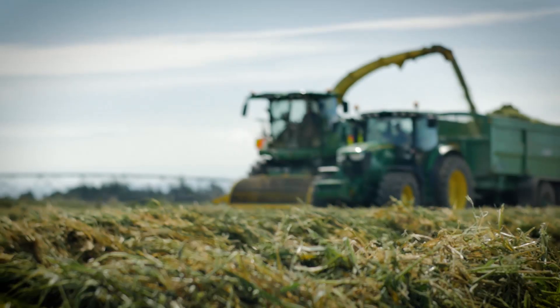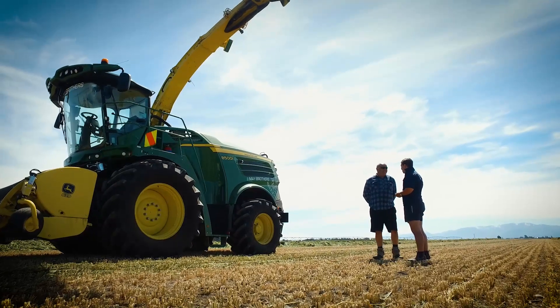We started our contracting business 10 years ago. When the business started I was 15, Phil was 16. We bought one machine and we've gone from there.